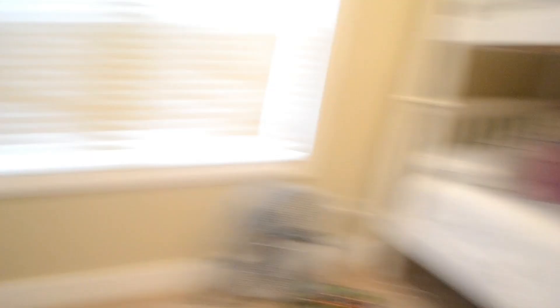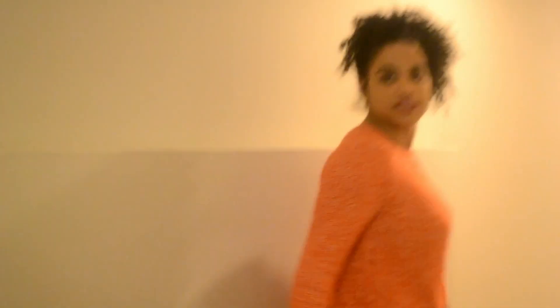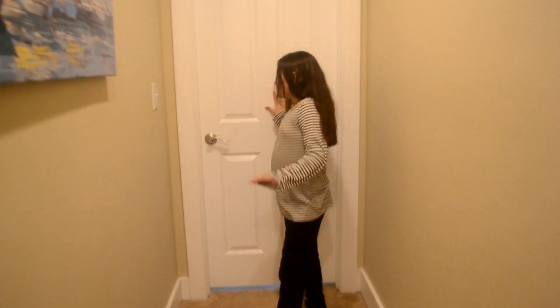Yeah, this is a bunk bed. Okay, let's go — be careful Janiah. We're about to go upstairs. There's a little balcony that leads to my aunt's room, right here is a hallway with a lot of pictures.